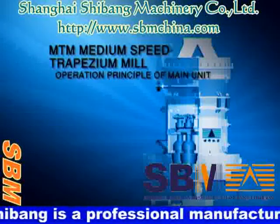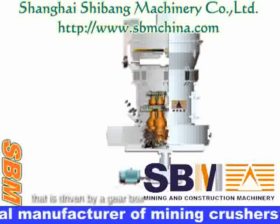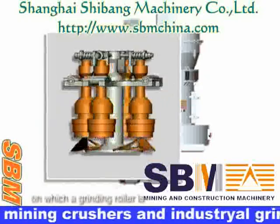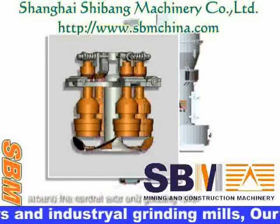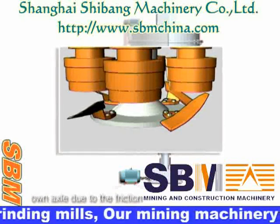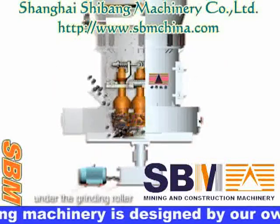In operation, the main unit runs with a central shaft that is driven by the gearbox. The top of the shaft is mounted with a quincunx stand. The roller is installed to form a swing. The grinding roller not only rotates around the central axle but also rotates around its own axle. Due to this movement, there is a pallet knife system on the quincunx stand, located under the grinding roller.